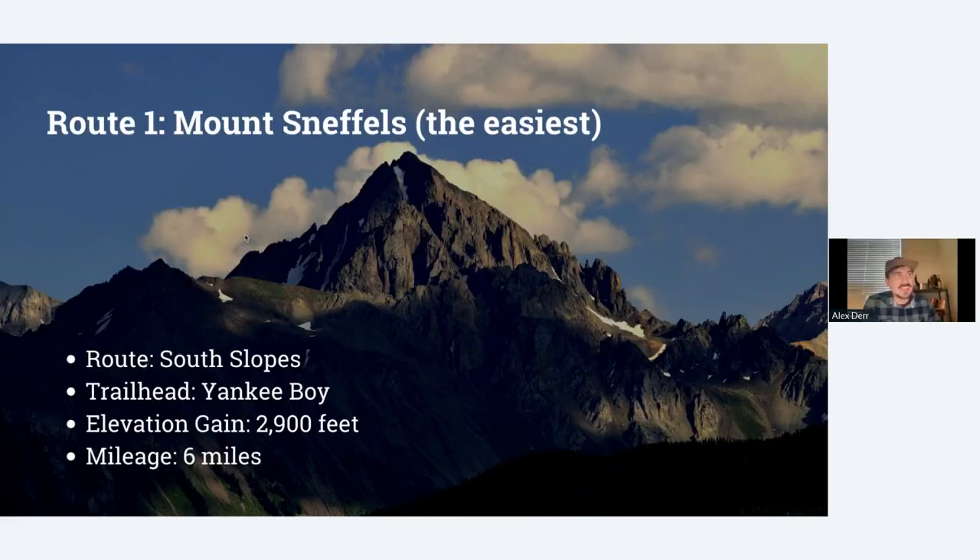My first recommendation is going to be the easiest option — Mount Sneffels. It's a wonderful mountain located in the San Juans of Southern Colorado. It's a pretty easy Class 3 because it's only got 2,900 feet of elevation gain and it's only six miles. The one big con with Mount Sneffels is that it's a long ways from Denver — you're looking at anywhere from a five to six hour drive. The benefit of that is you will not see many crowds on this peak — nothing like Quandary Peak or Bierstadt or anything in the Front Range.